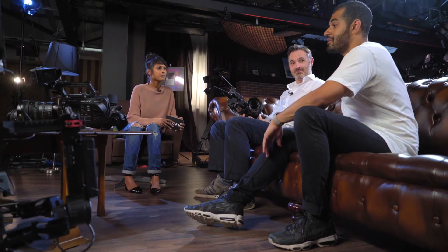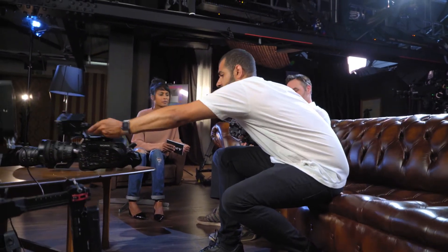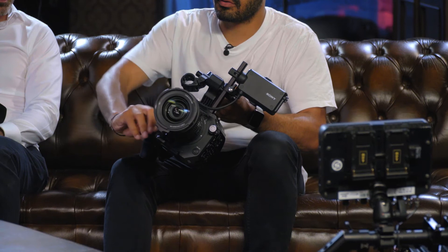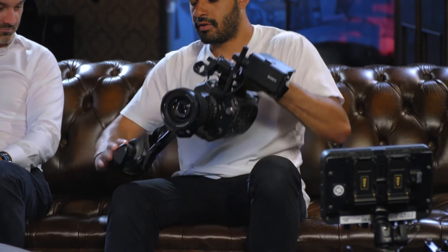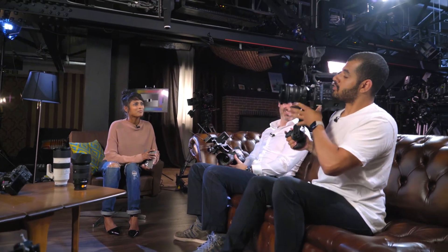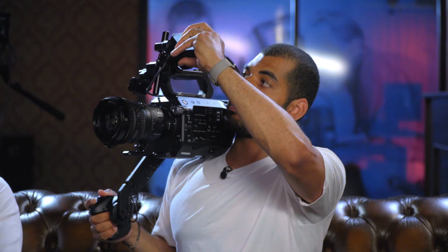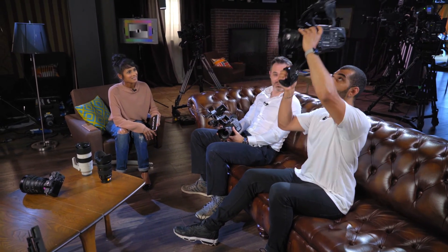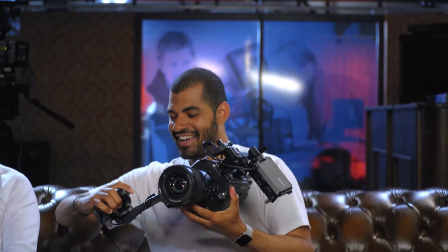One of my favourite features of the FS7 and FS5 is this quick release hand grip, which by pressing a button allows you to rotate it in many different ways, making it very versatile. If I rotate it over and lock it in, I'm in shoulder-mounted mode, which allows me to shoot from the shoulder and control the monitor angle. Or I can shoot from the hip. I've seen operators who aren't very tall shooting over a crowd by popping it up high — it just makes the camera very versatile.